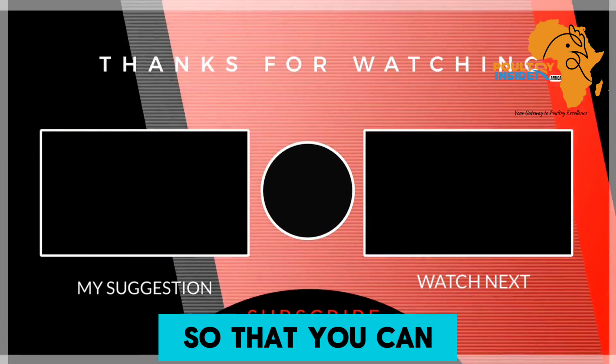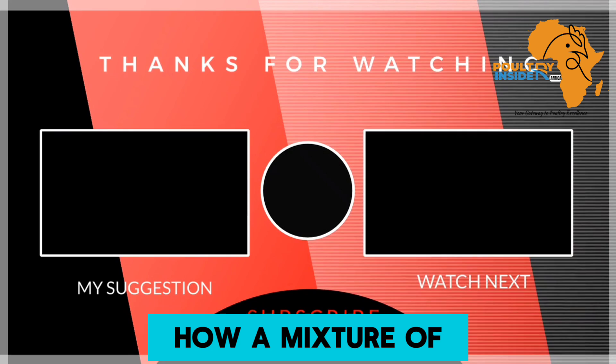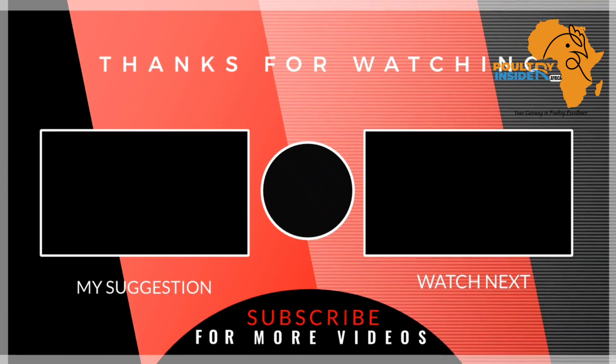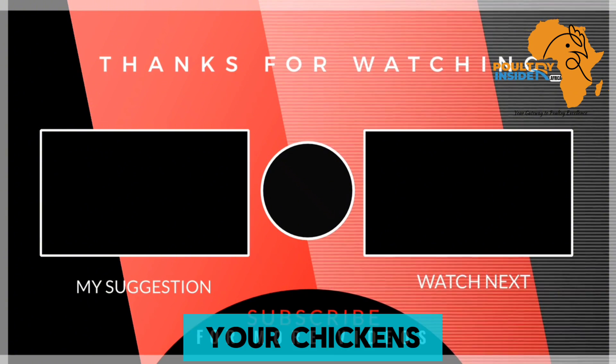Click the video that is on your screen right now so that you can know how a mixture of charcoal and vinegar supplement will help to boost growth and egg production in your chickens.